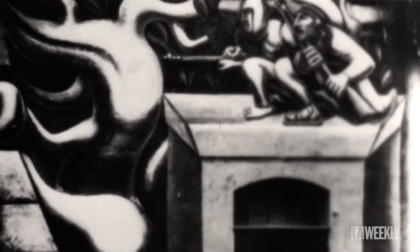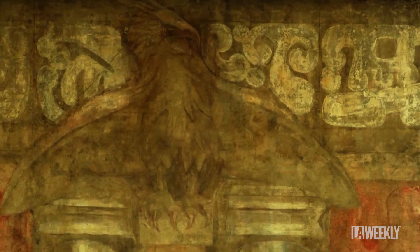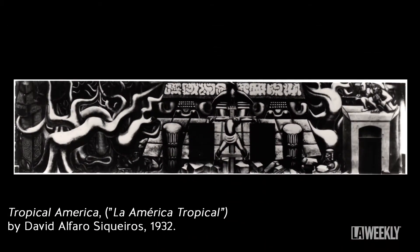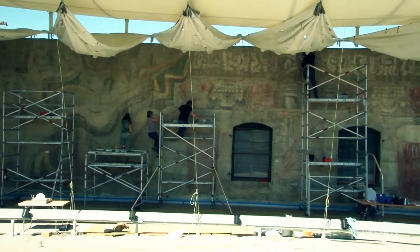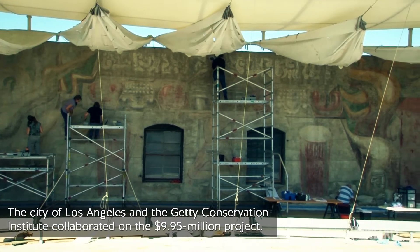In the far right-hand corner you see two snipers — a Mexican and a Peruvian — aiming their guns at the capitalist eagle. The mural was 18 by 80 feet long. What you see in that mural is a Mayan pyramid in destruction. In the late 1980s, the Getty Conservation Institute stepped in to help work on the mural.